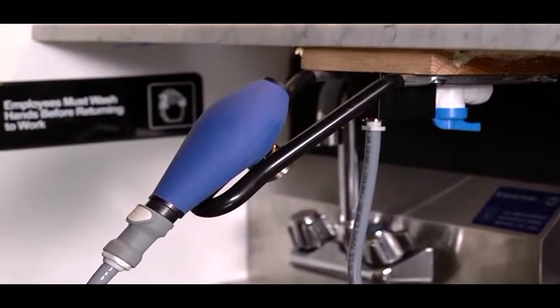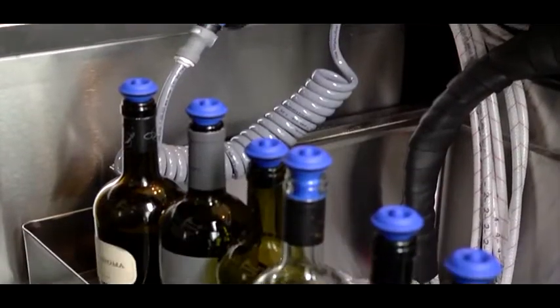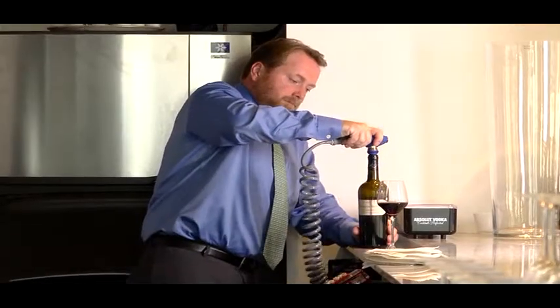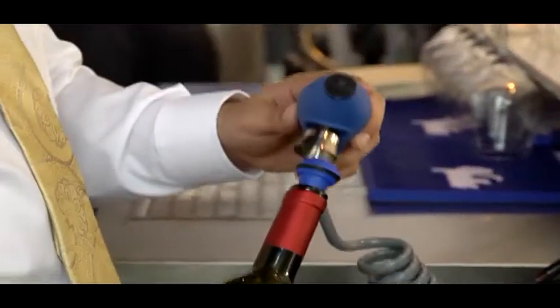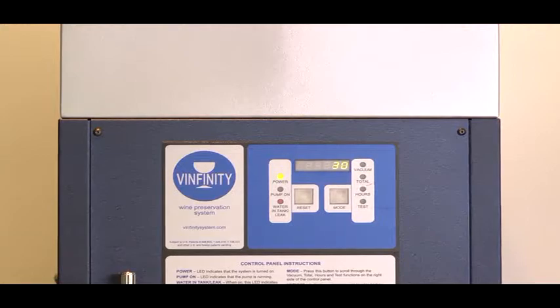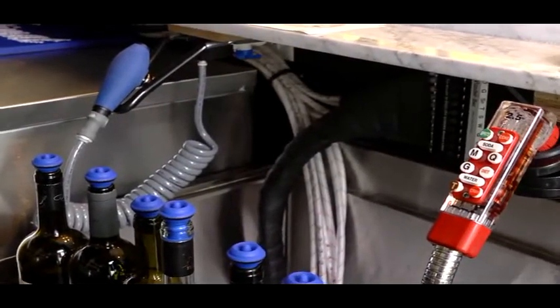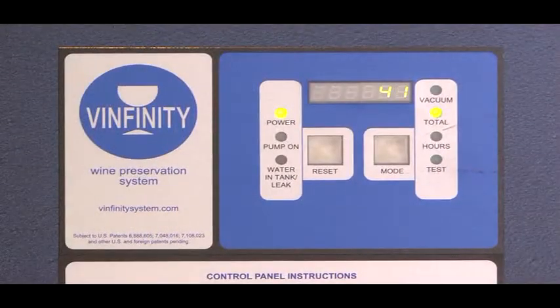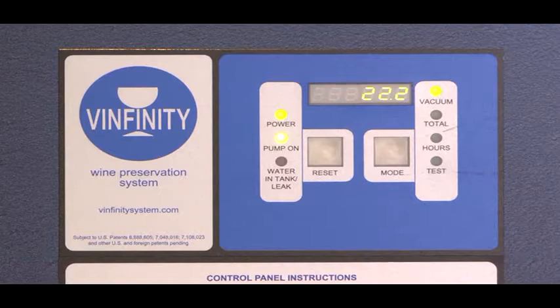Vacuum guns are similar to soda guns and are located wherever wine by the glass is poured. There is no limit to the number of guns the system can support or the distance between them. Vacuum guns are connected to a central vacuuming unit by existing soda system lines or our own vacuum lines. A digital controller monitors system parameters and keeps the vacuum strength in the optimal range for wine preservation.